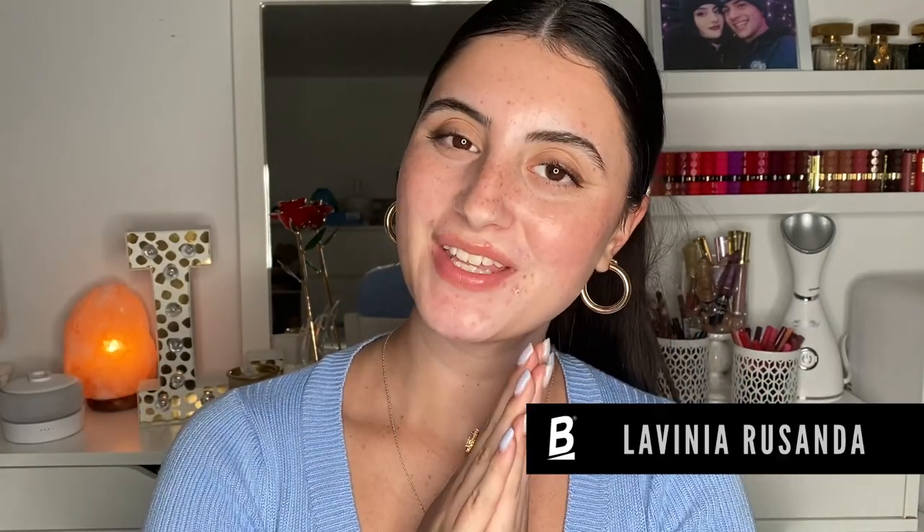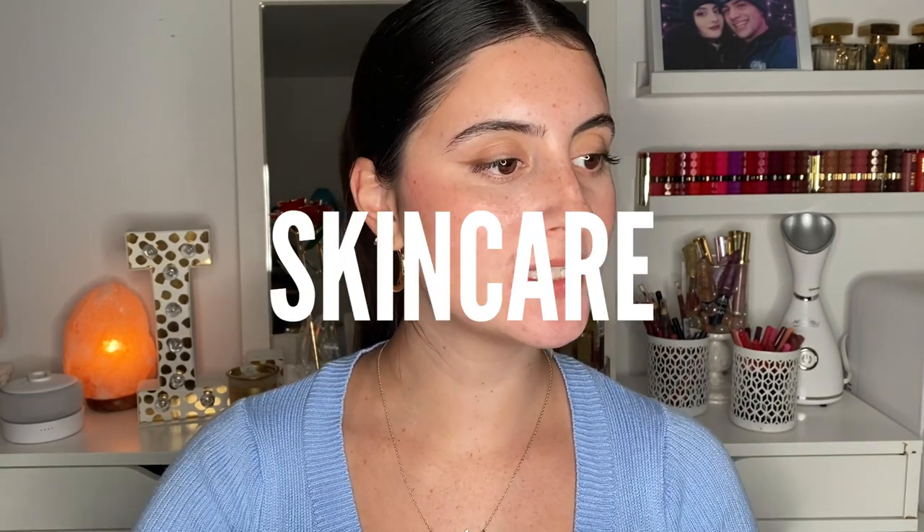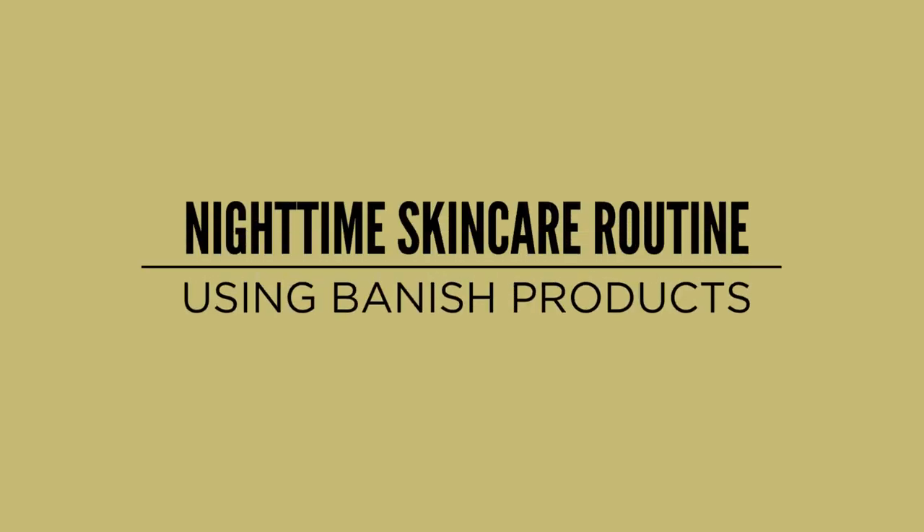Hey guys, welcome back to the Acne Channel. Today we're going to be doing a get-unready with me. We're going to be talking about acne skincare and doing a chill night skincare routine while using some of the Banish products. I'll be going through my routine with you guys and just chatting, so it's going to be a little more laid-back, not as informational as usual. I hope you guys enjoy — let's get right into it.